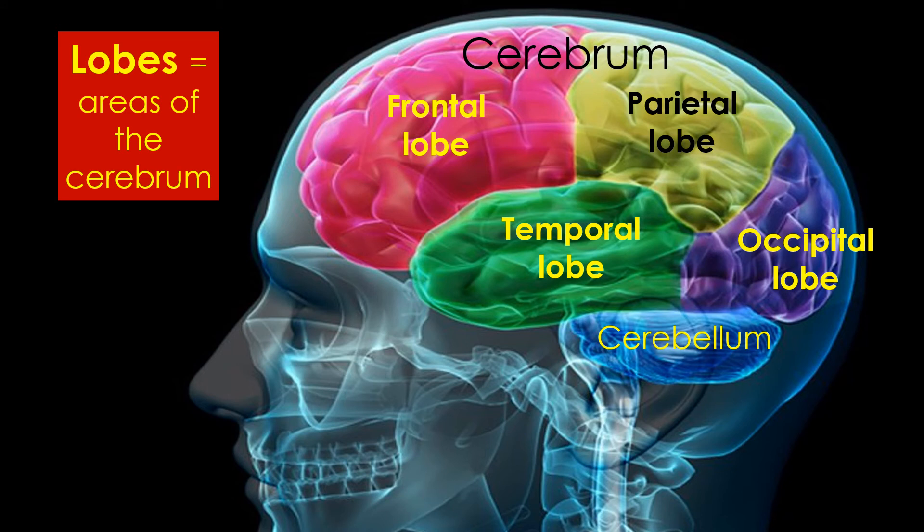The cerebrum is divided into four areas called lobes. We have the frontal lobe in the front part of the brain, the parietal lobe in the back upper part, the occipital lobe in the lower back, and the temporal lobe on the side by your ears.